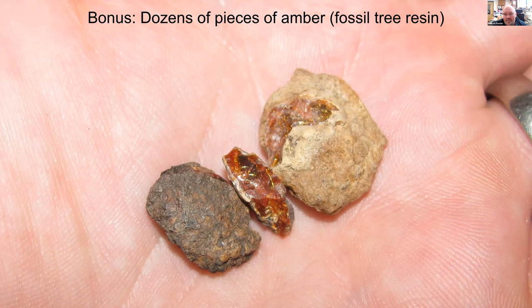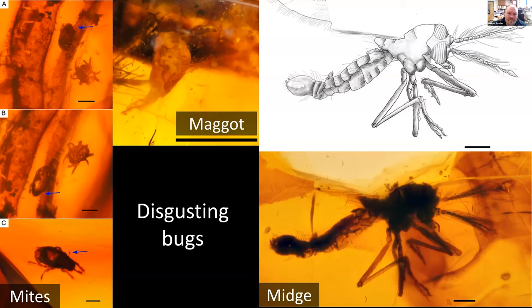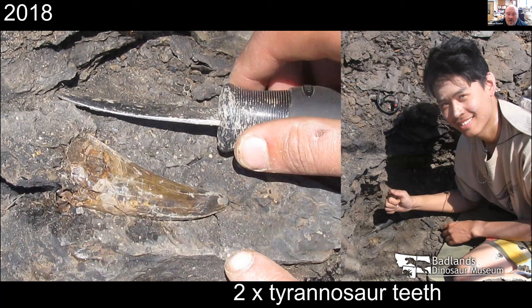Also at that site, because it's a coal, we get a lot of amber. I collected a bag of amber pieces and sent them to a colleague in Canada who studies amber. In the amber he found some insects — only disgusting ones: we had a bunch of mites, a deflated maggot, and a horrible biting midge. So we added to the known insect fauna of the foremost formation, which is pretty cool.